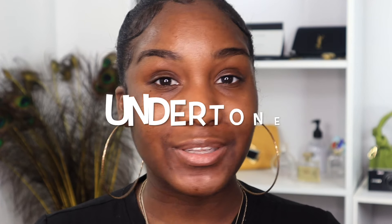First thing is first — when choosing a foundation, you want to make sure that you know all about you. You want to make sure you know your skin type, your skin tone, and your undertone. These are the three main things you need to figure out before even looking for a foundation.